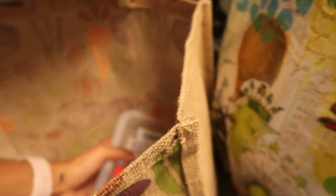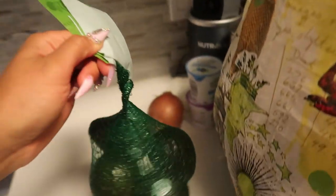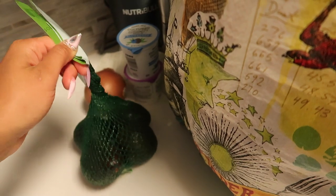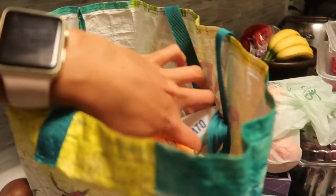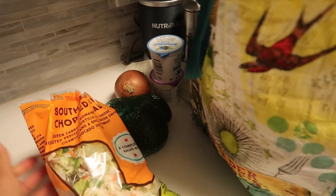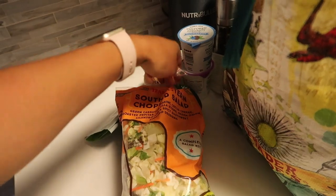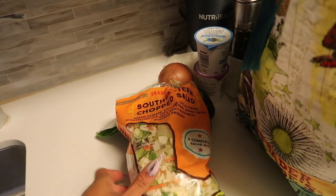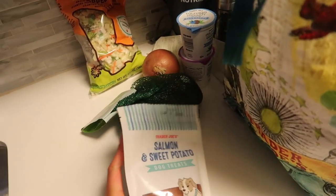I just got two things of steak, and I got some avocados — these are almost ready to go. Avocado toast, put it in my salads. I got the salad kits that I always get — you could also add chicken, or black beans if you want to make it vegan or plant-based, just don't eat the cheese with it. I love the dressing.